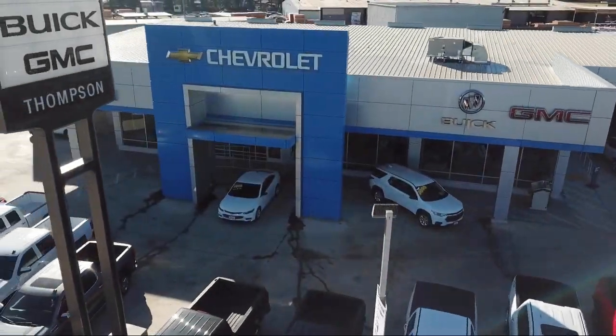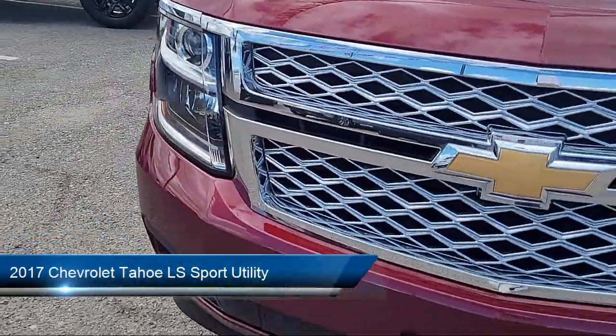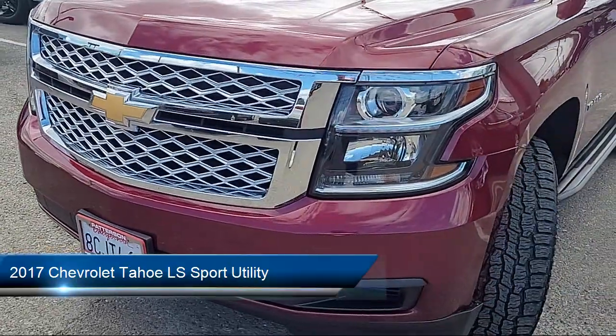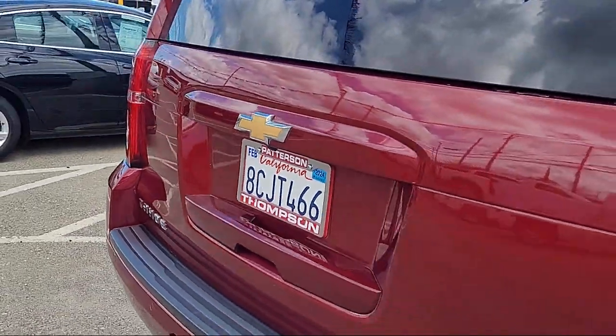Welcome to Thompson Chevrolet, and here's a look at one of our pre-owned vehicles from our great selection of cars, trucks, and SUVs. It comes equipped with Preferred Equipment Group 1LS, Sirius XM Satellite Radio, Premium Cloth Seat Trim, Rear Park Assist with Audible Warning, and Rear View Camera.